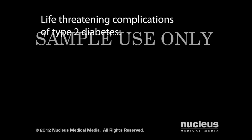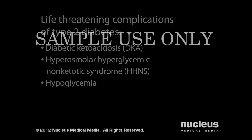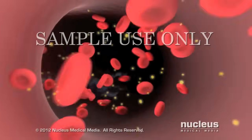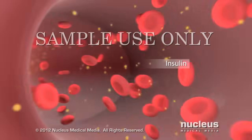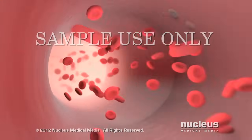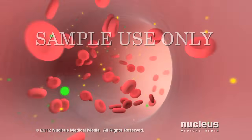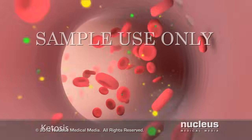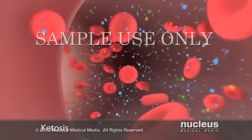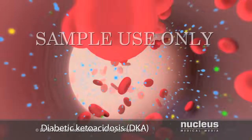Life-threatening complications of type 2 diabetes include diabetic ketoacidosis, hyperosmolar hyperglycemic non-ketotic syndrome, and hypoglycemia. If you don't receive treatment for hyperglycemia, diabetic ketoacidosis can result. Because you no longer have enough insulin circulating in your blood, your cells can't get the glucose they need to produce energy. As a result, your body turns to fats and proteins as an alternative source of energy. During the fat breakdown process, certain byproducts known as ketone bodies accumulate in your blood, resulting in a condition called ketosis. If ketones build up to dangerously high levels in your bloodstream, you may develop diabetic ketoacidosis, or DKA, which can lead to coma and death.